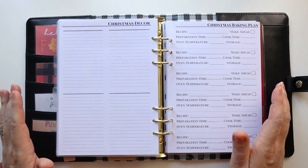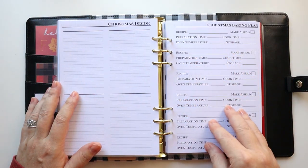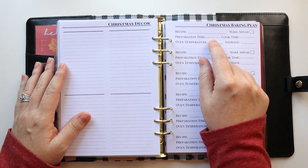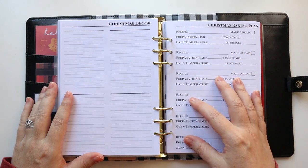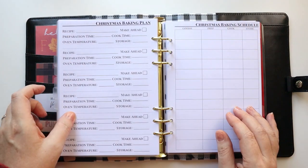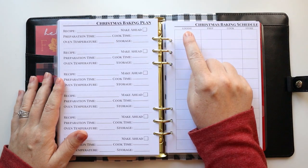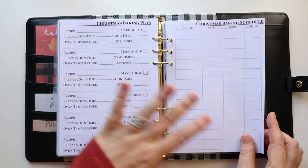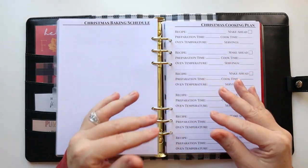I have a baking plan because I do a lot of Christmas baking — for around the house and to give as gifts. The baking plan includes the recipe, whether it's a make-ahead item and how far ahead, prep time, cook time, oven temperature, and how it's stored. I list all the recipes I want to make there, then use that to populate the baking schedule — listing the goodie, prep time, cook time, and storage in the order I plan to do them.